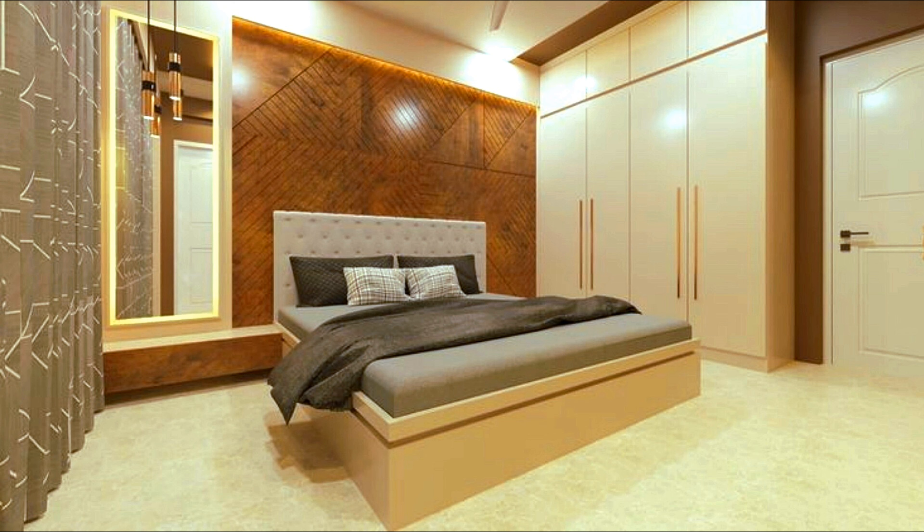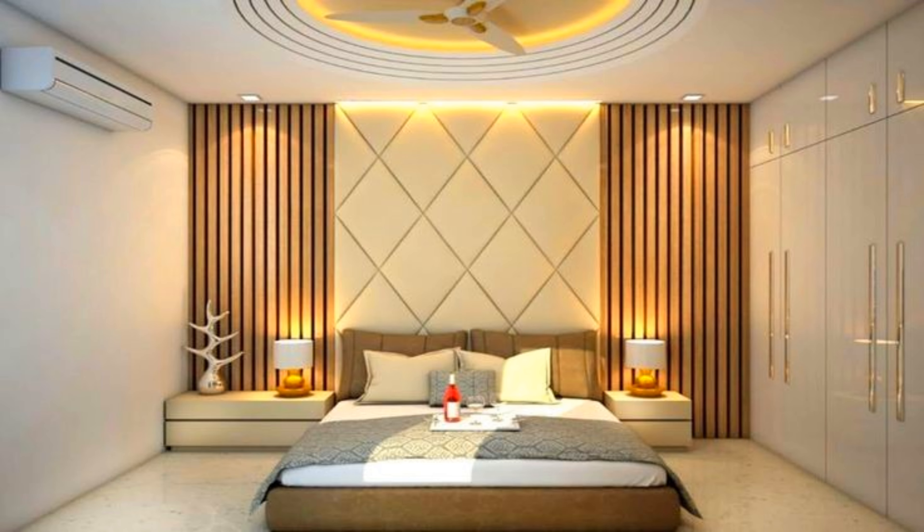Unique ceiling fans are a must in warm climates. Consider the beauty of your ceiling fan as an integral part of the decor.